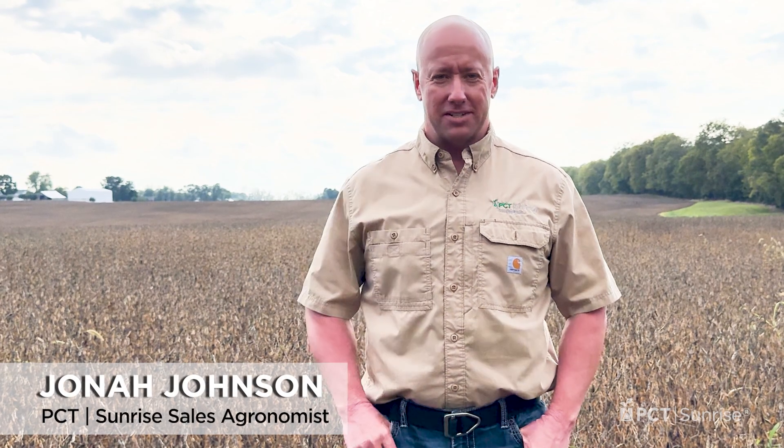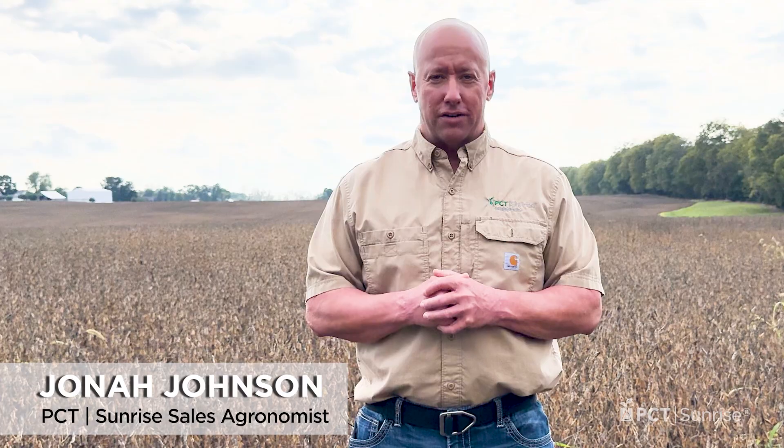Welcome back to PCC Short, I'm Jonah Johnson. So all my fields, crops staying left have turned black. What happened? That's been the question of the week thus far.